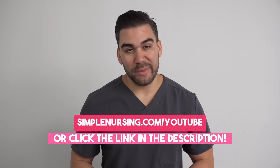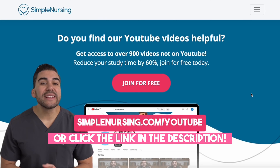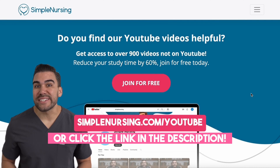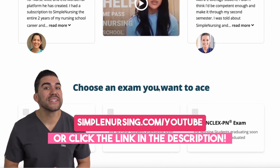Hey there, future nurse. Now, I know I'm getting ahead of myself here, but I bet you'll like this video. And if you do, be sure to head to simplenursing.com/YouTube for way more content than you can get here. And you can sign up for free.